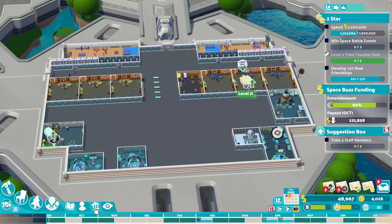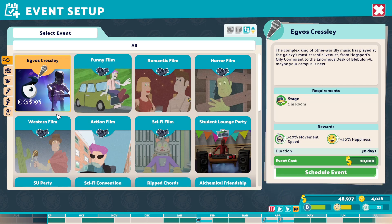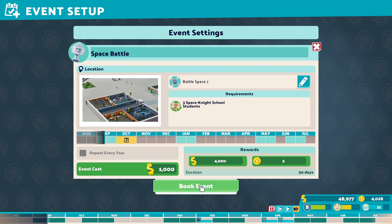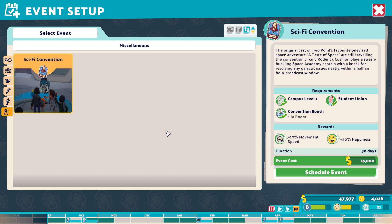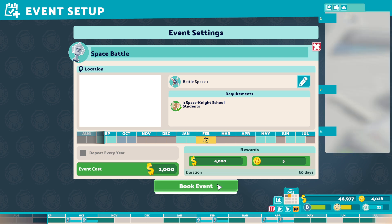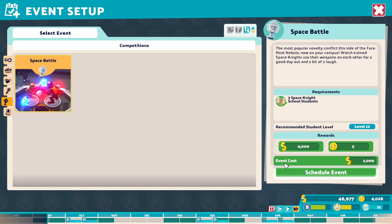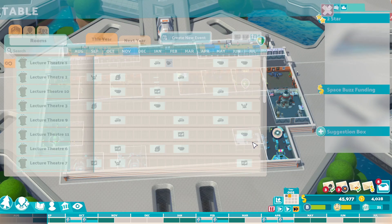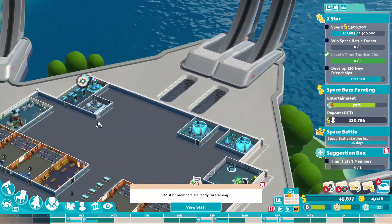We need to win three space battles as well, so we can do that if we do events — create events, competition, space battle. I do want to build this into an amazing campus at the same time, though. Just money's a bit tight. Your finger is not a toothbrush. Money is tight.